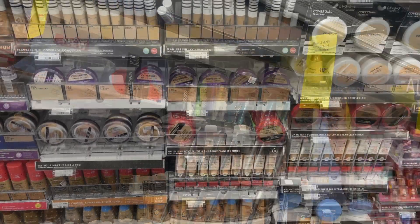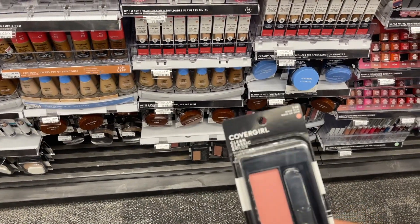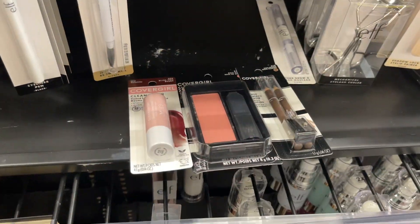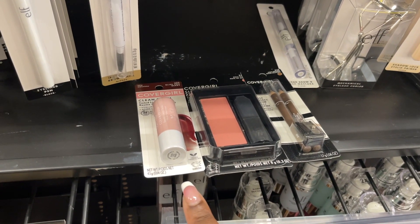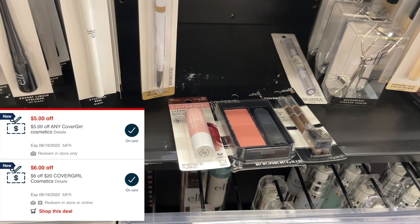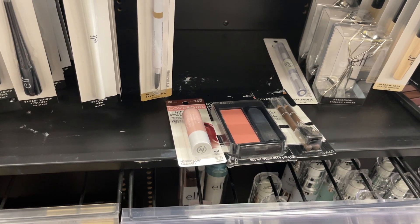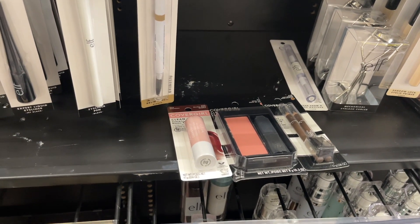If you don't have paper coupons but have that $6 off of $20, an all-digital way to do this deal is grabbing one blush for $7.99, one lip gloss for $6.99, and one eye pencil for $6.59. Use a $4 digital for the blush, $5 digital for the lip gloss, the $6 off of $20 CRT, and the $5 CVS instant coupon. Your total will be just $2.57 at the register, and you'll get back $10, making these a $7.43 moneymaker.